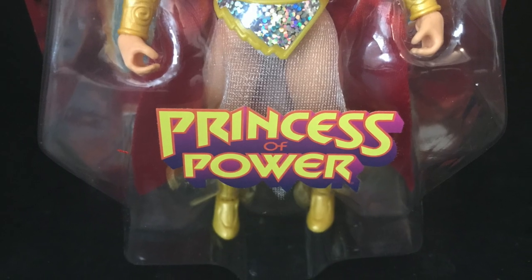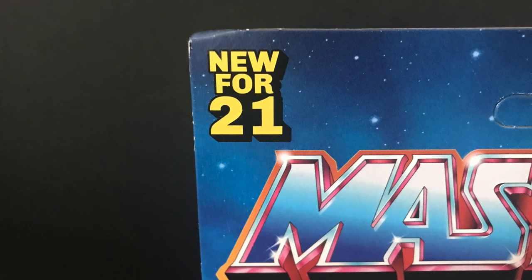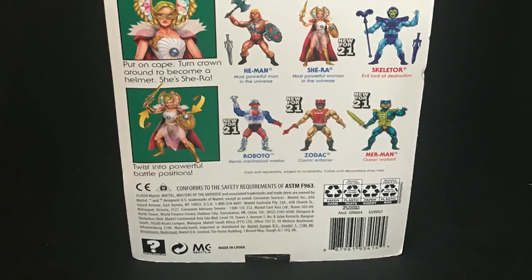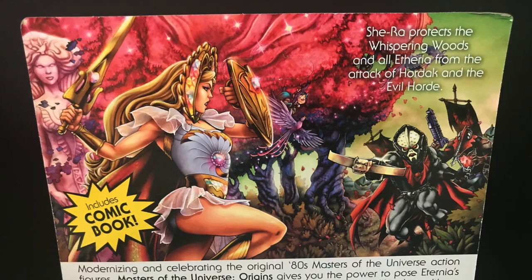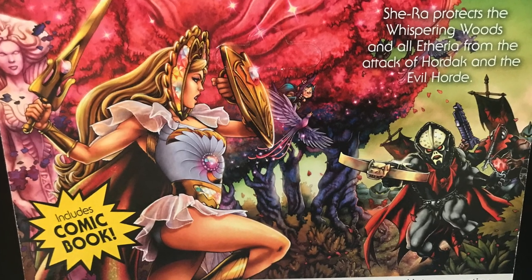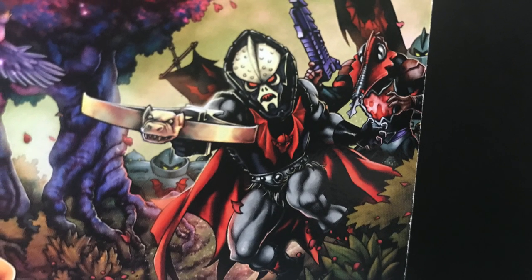She is the princess of power, He-Man's sister, new for 2021. You can find her on store shelves now along with the rest of the wave. I have not seen them personally so this came from Target.com. Love the artwork on this and I really like seeing this Hordak guy — I know he's coming later on in Wave 4 or 5.